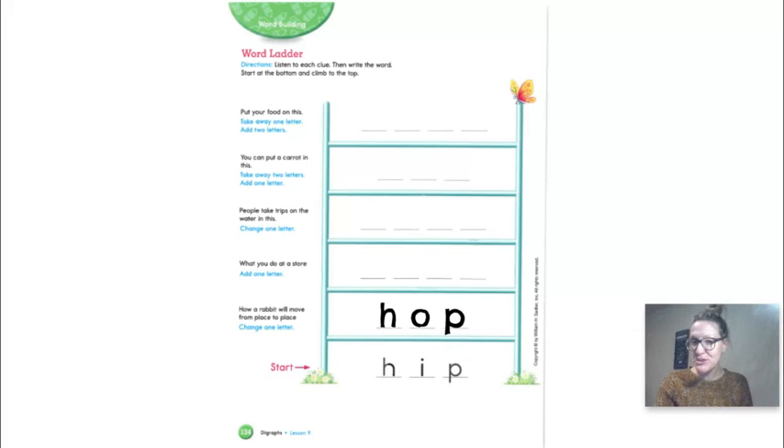Change one letter — what do you do at a store? There are four spots for letters, so: we shop. Write the word shop. Sh-O-P. Change one letter — look at the word 'shop.' Now change one letter to make a word for something people take trips on the water in. Change that vowel from 'ah' to 'ih.' Did you say 'ship'? If you did, you are correct.